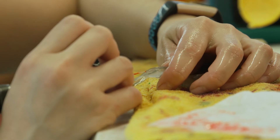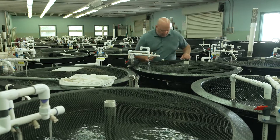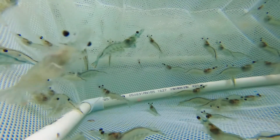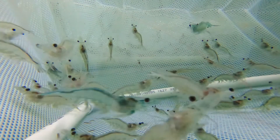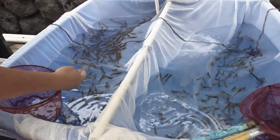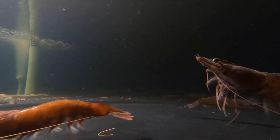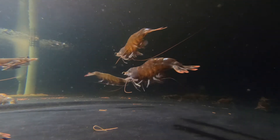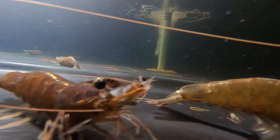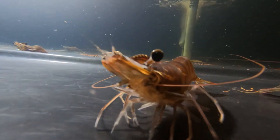The shrimp department at OI has an international reputation for the selective breeding of Pacific white shrimp. OI was the first in the world to develop and breed a captive population of pathogen free shrimp and the first to develop a robust selective breeding program for this species. OI researchers assisted the private sector in establishing a shrimp broodstock industry in Hawaii, which generated an estimated $270 million between 2003 and 2019 in broodstock exports.